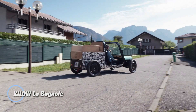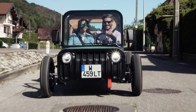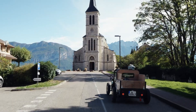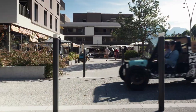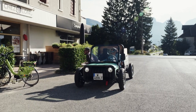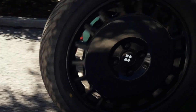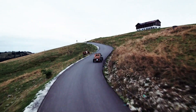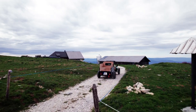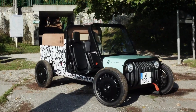The Kilo La Bagnole reimagines the concept of an electric off-roader by blending the rugged charm of a Jeep CJ with the utility of a tiny pickup and the agility of a UTV. Engineered for both fun and functionality, this lightweight vehicle weighs just 350 kilograms and can tackle diverse terrains with ease, reaching speeds of up to 80 kilometers per hour. Its range options of 70 or 140 kilometers make it versatile for various adventures, while the minimalist interior, complete with wood paneling, prioritizes the driving experience. The modular design also offers a spacious and customizable cargo area, catering to a range of needs.